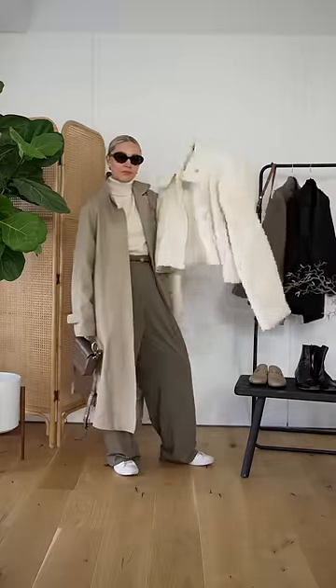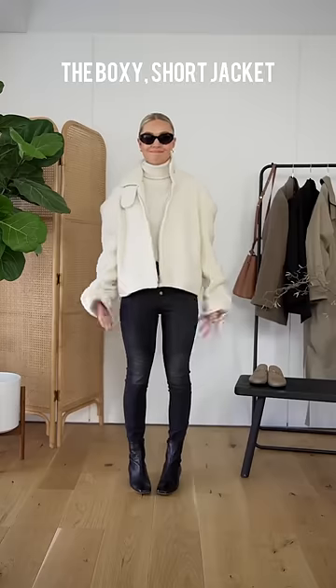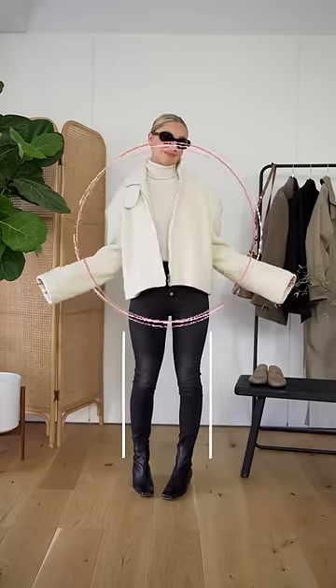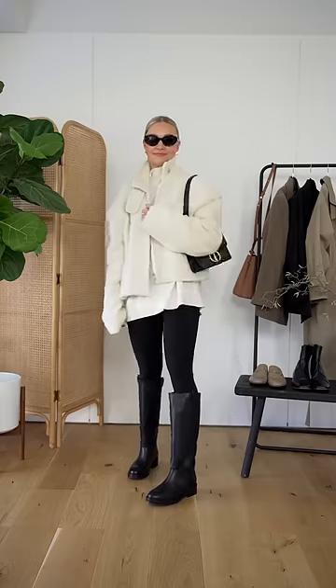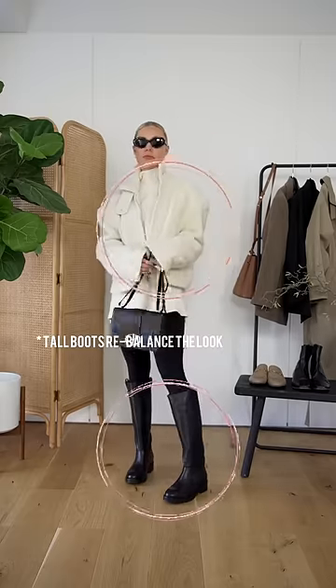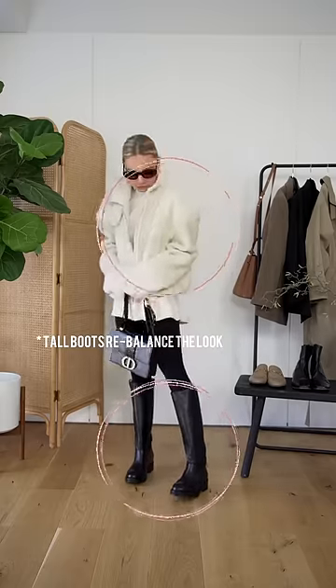Finally, we have the boxy short jacket, which is a big trend for this season. Don't pair this style with all tight pieces on the bottom — the tighter boots and jeans emphasize the jacket and make you look top heavy. If you still want to wear skinny trousers, think about how you can balance these out with the top. Chunky tall boots are a great way to do this.